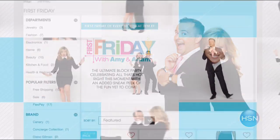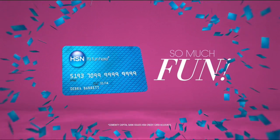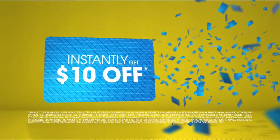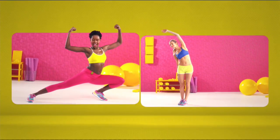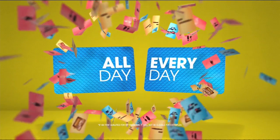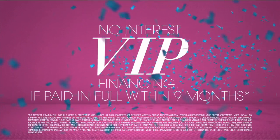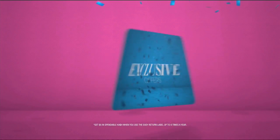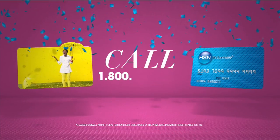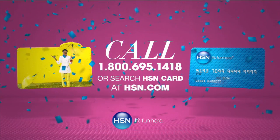When you apply for the HSN card, instantly get ten dollars off. It's all about you — extra flex on the things you love. When you use your HSN card you get extra flex all day every day on all jewelry, beauty, and fashion purchases, plus no-interest VIP financing, VIP easy returns, exclusive offers, all with no annual fee. Apply now — call 1-800-695-1418 or search HSN card at hsn.com.